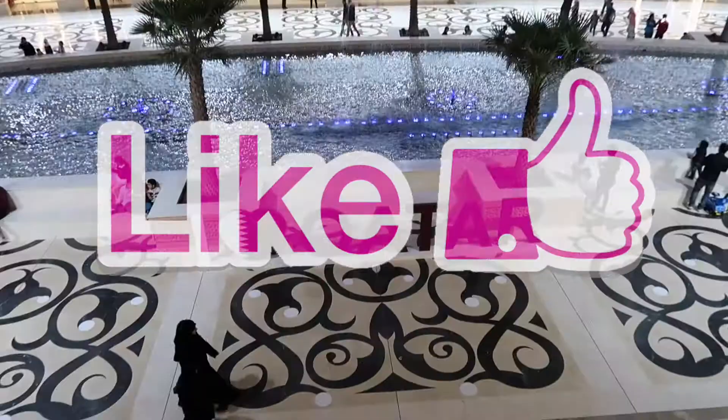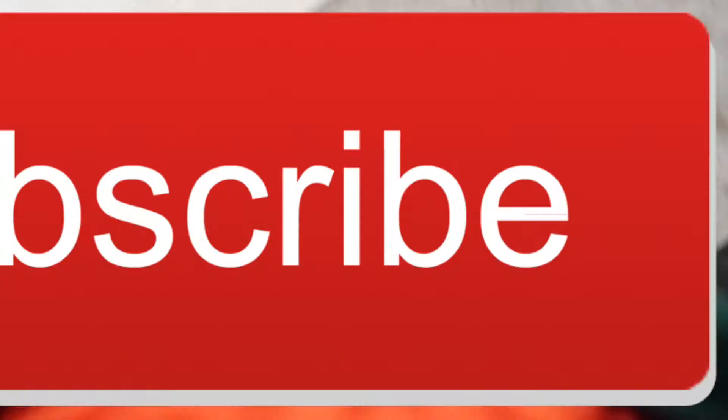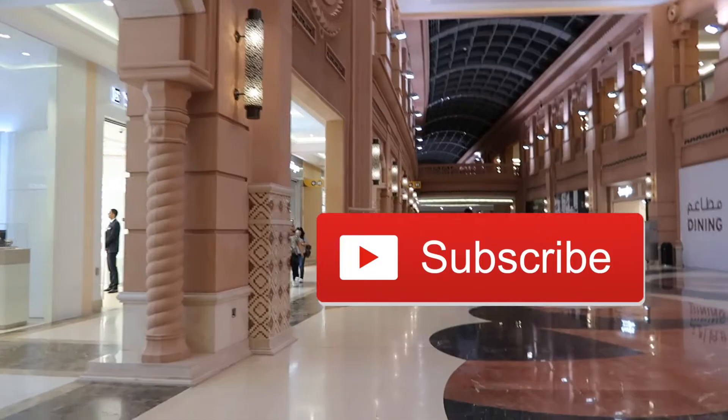Please give it a thumbs up if you have enjoyed this small tour, and if you have some messages for me please leave them down in the comment section below. Please don't forget to subscribe — please click that red button now. Thanks, bye!